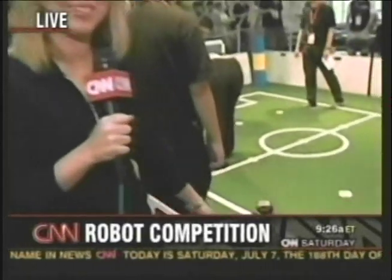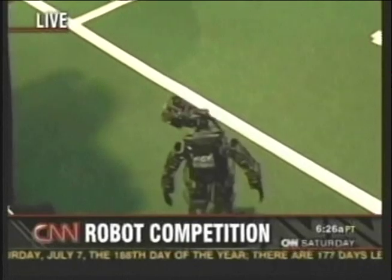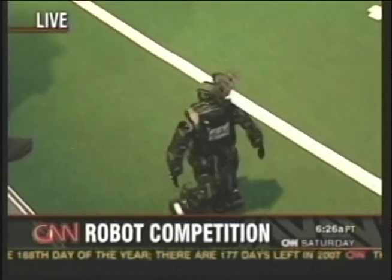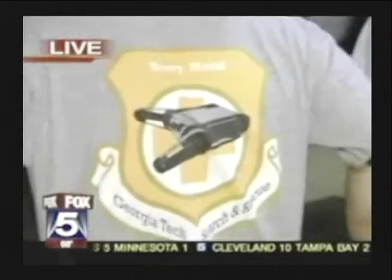Just imagine a soccer match with no groaning players, no screaming at the other team — just a lot of worrying and clanking. We are here at the RoboCup competition at Georgia Tech, where the robots are competing for the soccer championship. We have the Georgia Tech heavy metal search and rescue team.